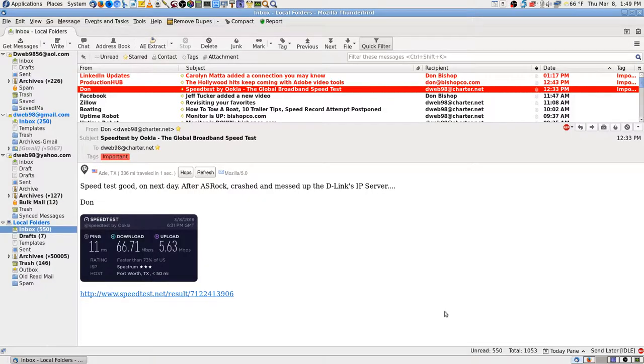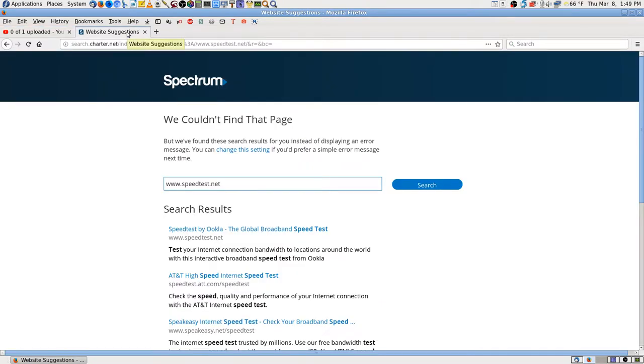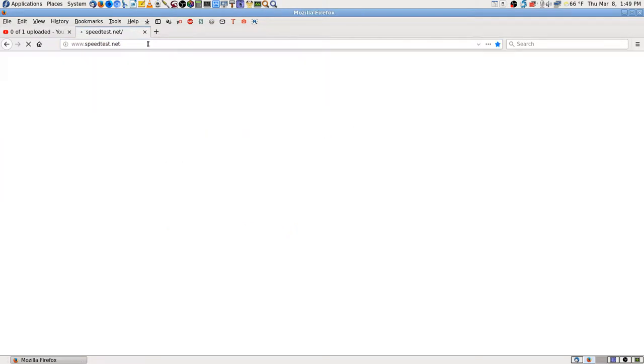I ran a test just earlier today, right before I started this upload. I got 60.71 megabits down and 5.63 megabits up. Now this page won't even work. When I started the upload they said it would take about an hour.